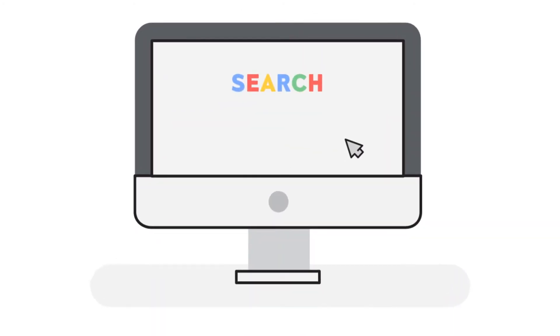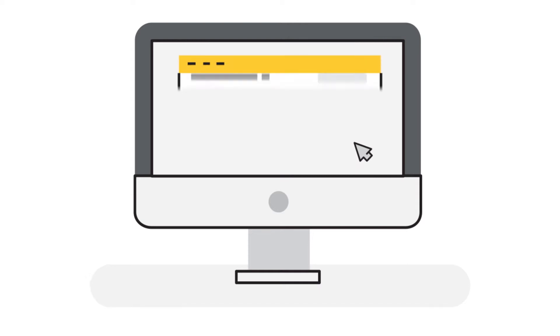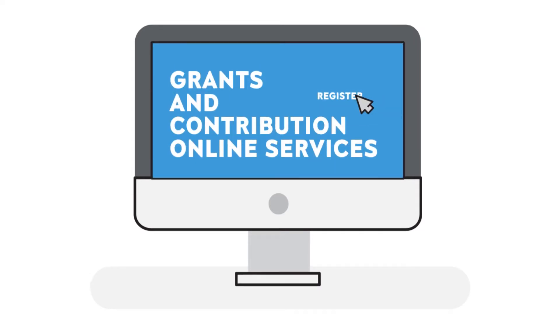Looking to apply for Government of Canada funding? We're making business easier. Register for your online account and be ready to apply for Grants and Contributions funding.